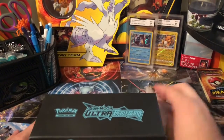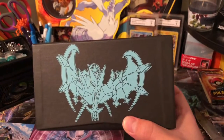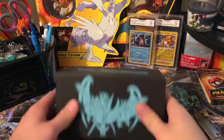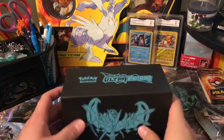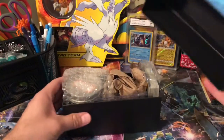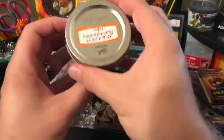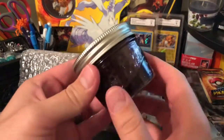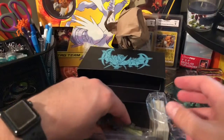This one right here is the Dawnwing Necrozma — Ultra Necrozma, Dawnwing Necrozma ETB. Let's jump in here and see what's in this Dawnwing Necrozma box. The first thing they sent out looks like it is seedless blackberry jam — can't wait to give that a shot, it's probably pretty good. Otherwise they wouldn't be sending it out.